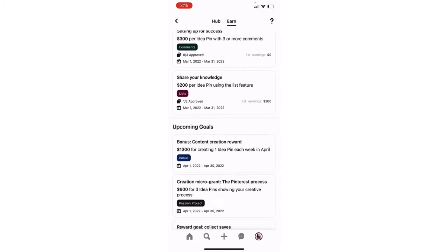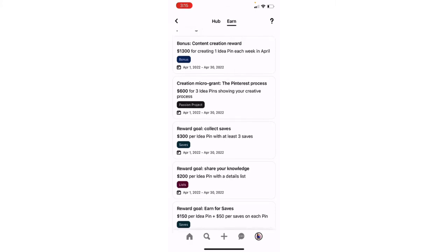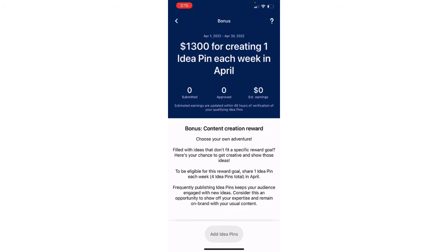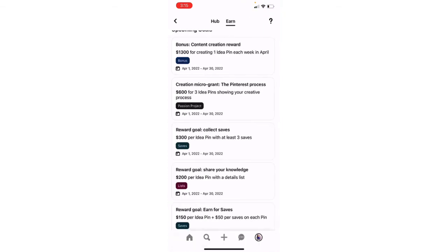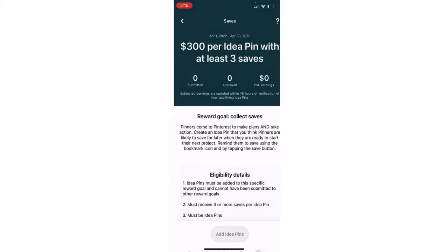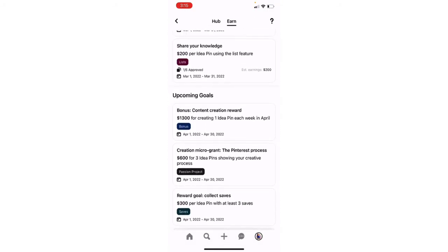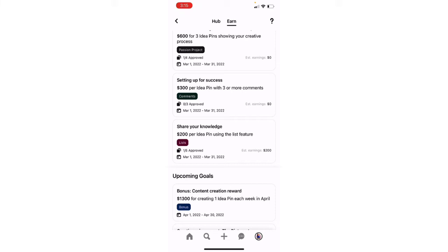And it also tells you for next month — the month of April — upcoming goals, letting you know what's coming up. There's going to be a $1,300 reward, a $600 reward, and a $300 reward that you can start working on now. That's a lot of money for just making content you already have to make. And once you make these pins, you can take that same pin, post it to Instagram, post it to TikTok, and use it as your content because we need to post anyway.